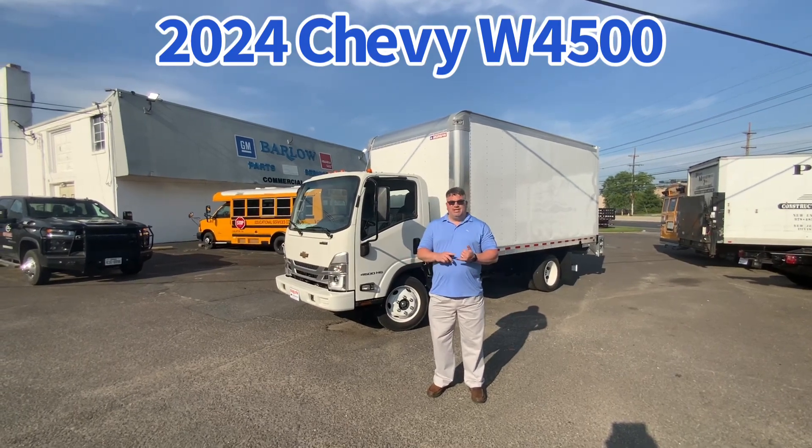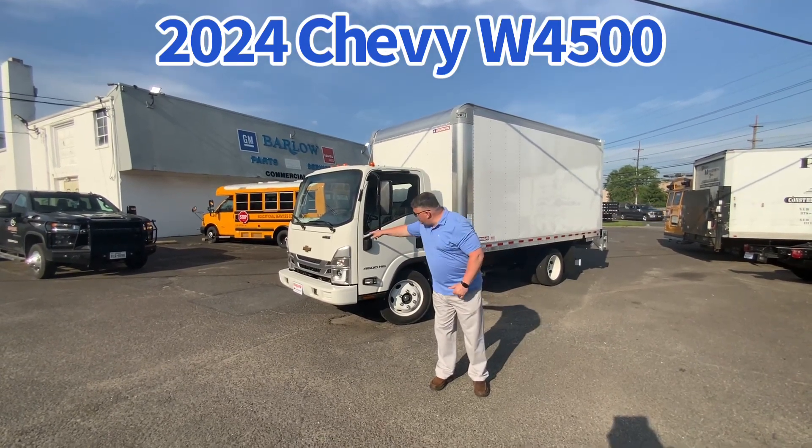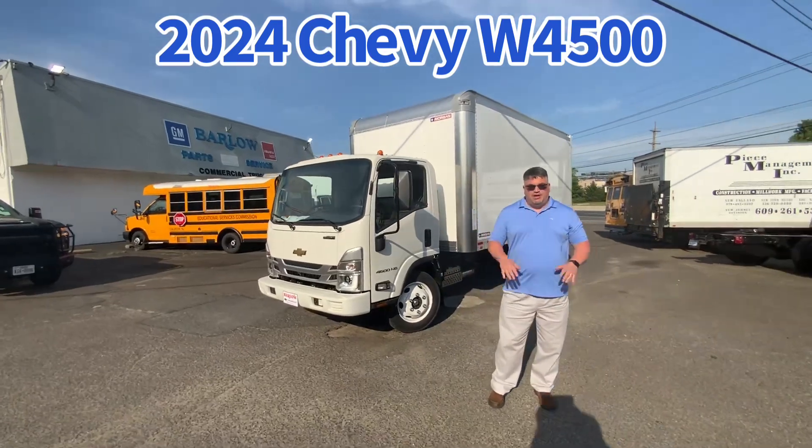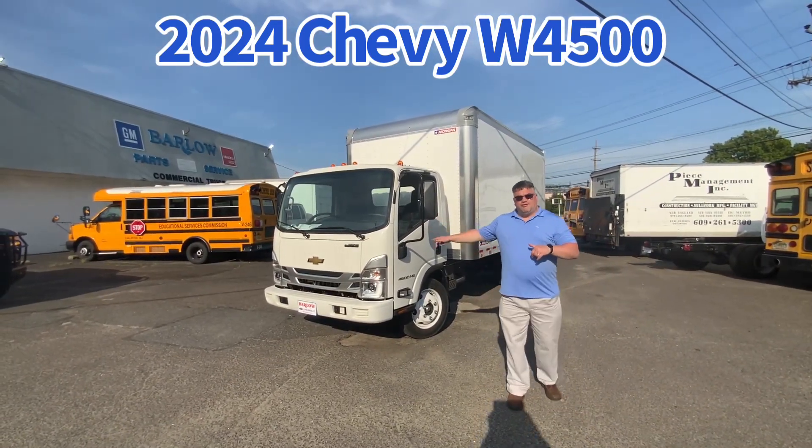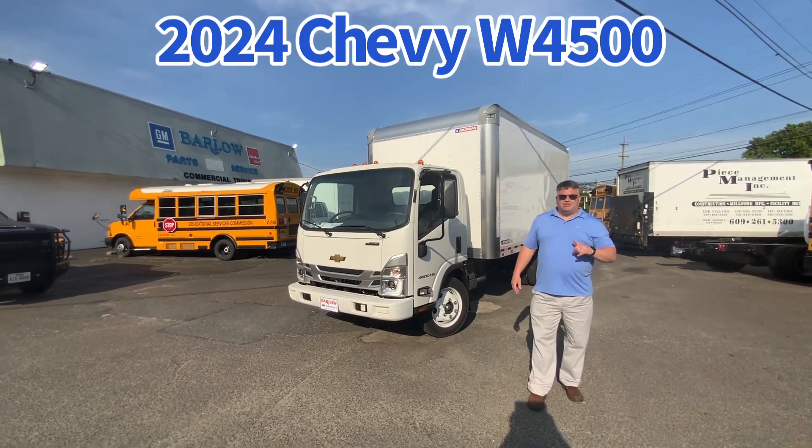Same exact truck — the only thing different is the VIN number and the badge on the cab and the steering wheel. Other than that, it's the same exact truck. Here at Barlow Work Trucks, we're a dealer for the Chevy, and we're also a full-line dealer for the Isuzu.